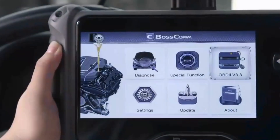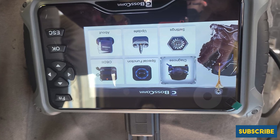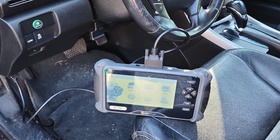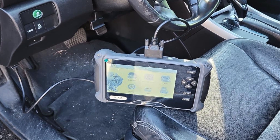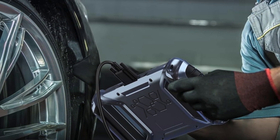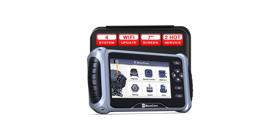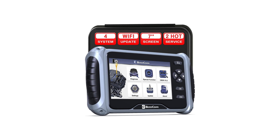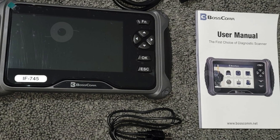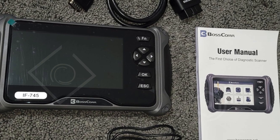Compatible with over 90 car makes and 10,000-plus models, it promises longevity with free lifetime updates for new car coverage and multilingual support. This tool is not just a gadget — it's a money saver, helping you identify potential issues before they escalate into costly repairs. Perfect for DIY car enthusiasts, it makes an excellent gift for Father's Day, birthdays, or Christmas. With 24/7 professional support from Bosscom, you're never alone in your car maintenance journey.